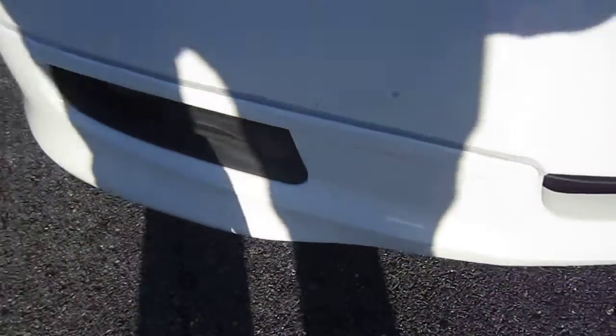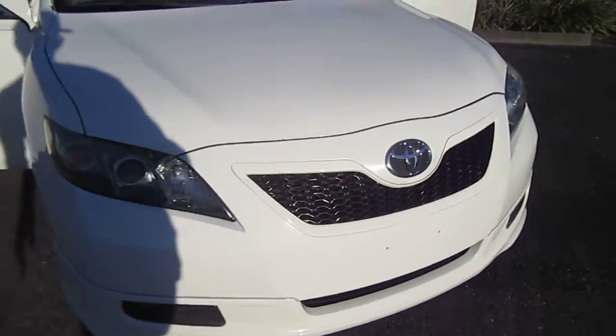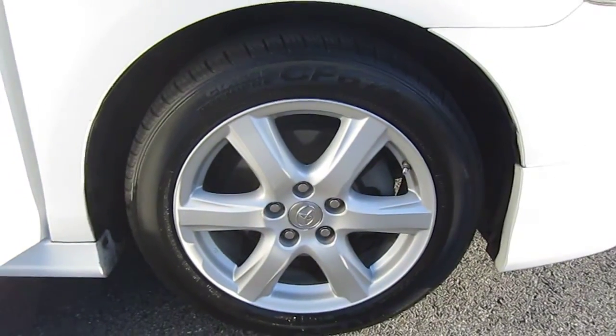It comes with this front lip right here and the fog light — that is the difference. That and that grille is the difference between this and a regular Camry. I prefer the SE model much more. I think it looks definitely true Japanese and looks very, very nice on the car.